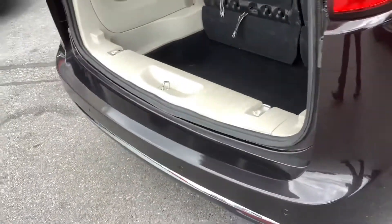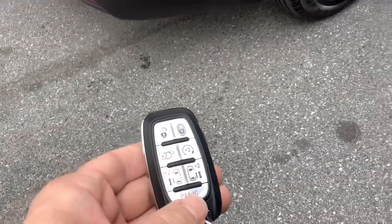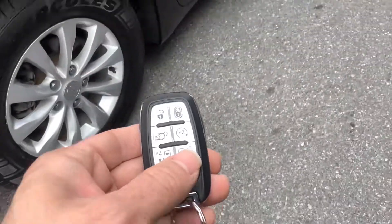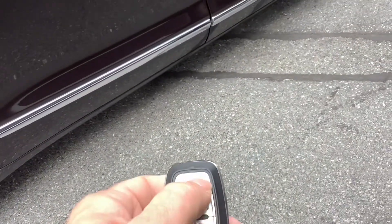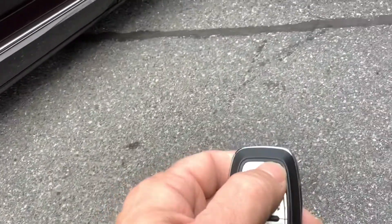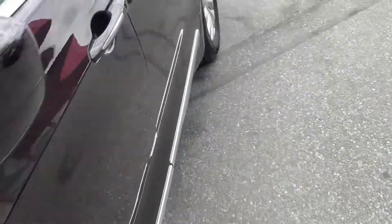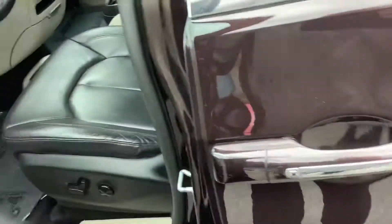This is where the cargo seat would fold down into the floor, but if you're not using it for that purpose it gives you a lot of extra storage capacity. To close it simply just hit it twice again. One thing I didn't mention when we were inside — this does have remote start. We'll lock it and hit the button twice, and you'll hear it start up. Super convenient when the weather's cold — you start it from inside your house.